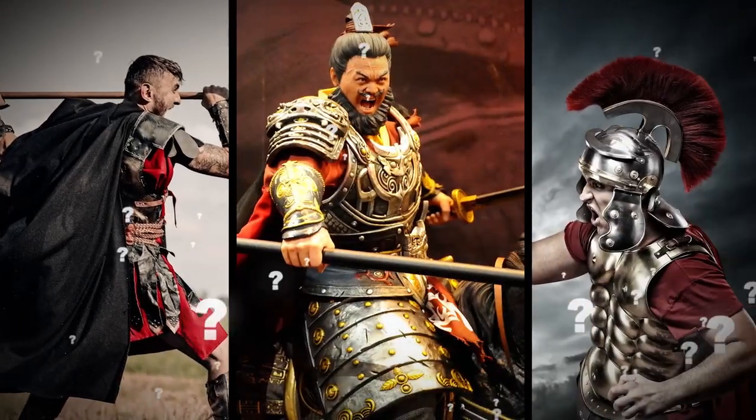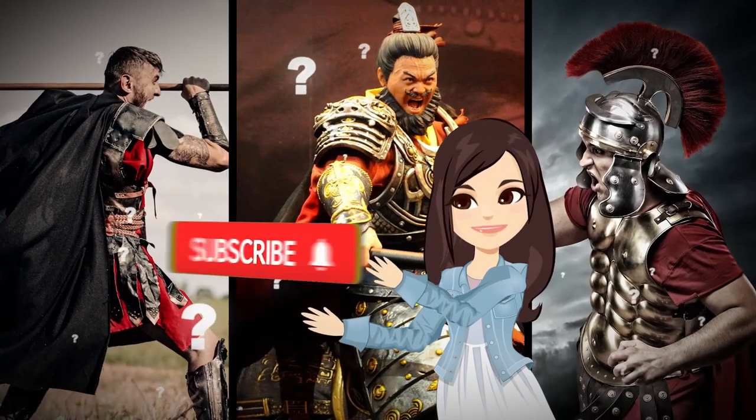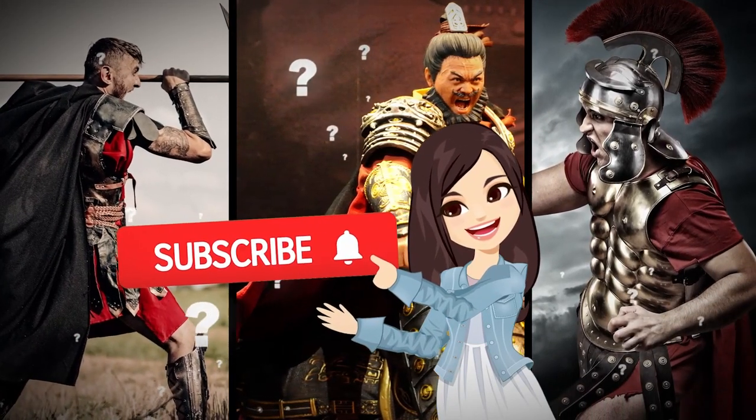Which culture do you think had the most impressive armor — the Greeks, the Chinese, the Romans? Let me know your thoughts in the comments and don't forget to subscribe if you haven't already!